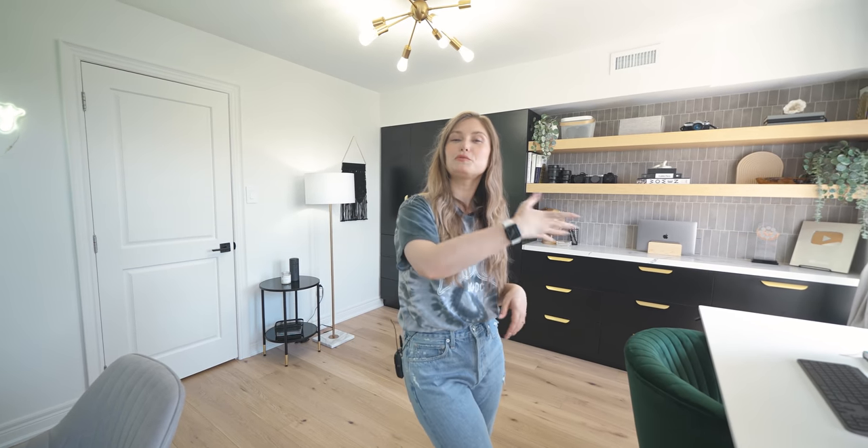Thank you guys so much for watching this giant renovation project. If you like this video, please give it a like down below. Subscribe if you're not already and hit the notification bell to get notified for all future videos. This was a long one, so please do at least one of those three things and I'll see you in the next one.